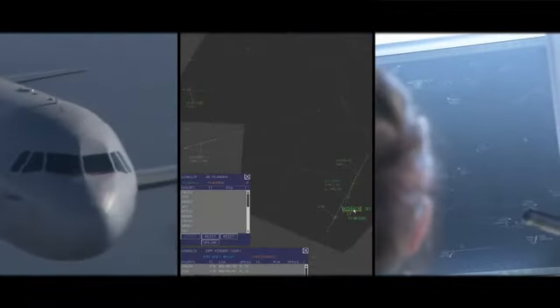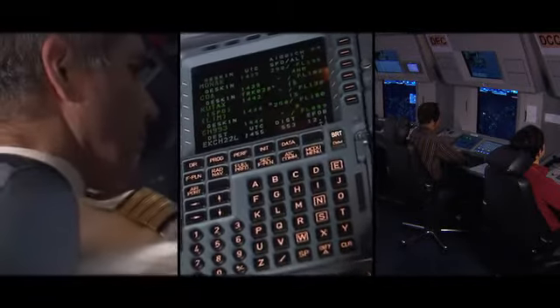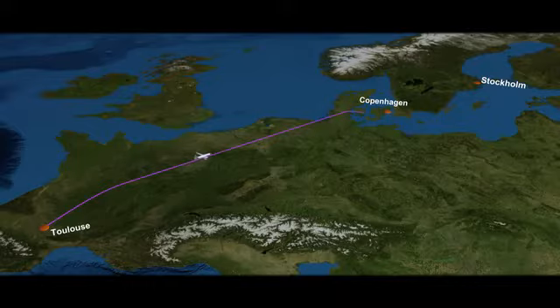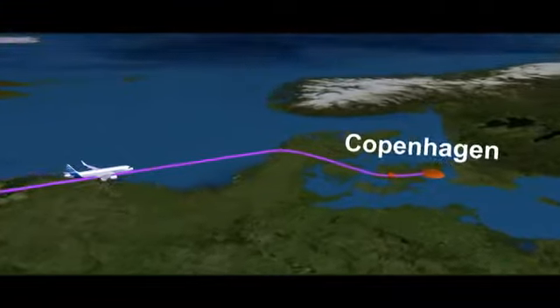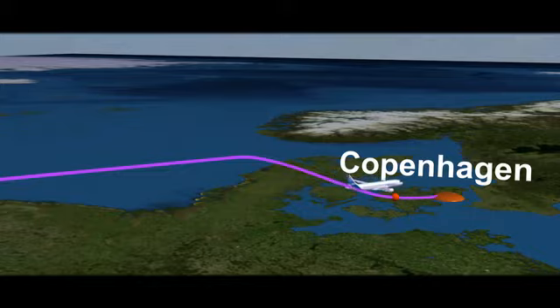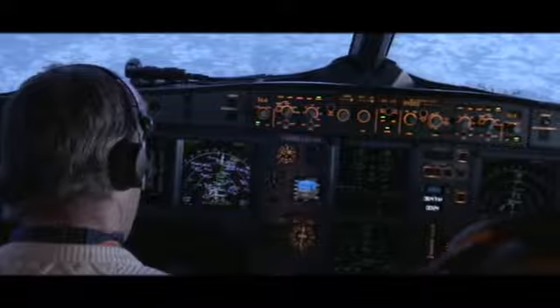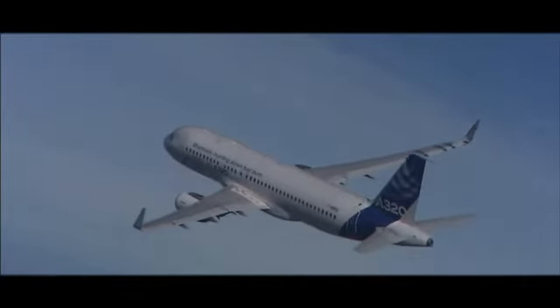I4D — the fourth dimension being time — is a concept which allows better synchronization between the airborne and the ground systems. In this concept, the aircraft and air traffic control agree far in advance on a target time for the aircraft to reach a merging point, and then the aircraft is allowed to fly its optimum descent profile up to that point. This concept requires a high degree of interaction between the airborne and ground segments, all supported not by voice but by data link message exchanges, like SMS.